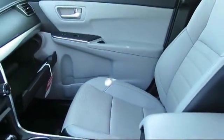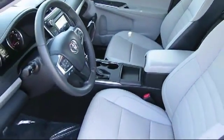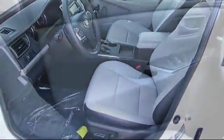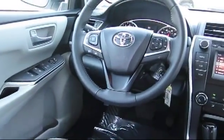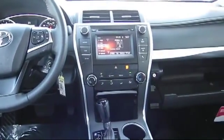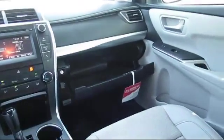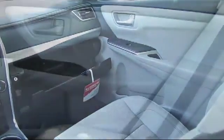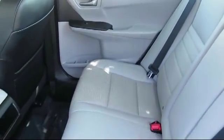Every Toyota certified vehicle goes through a 160-point quality assurance inspection by Toyota factory trained technicians and includes a 12-month, 12,000-mile limited comprehensive warranty. You also get a 7-year, 100,000-mile limited powertrain warranty from the original date of first use when sold as new. Additional benefits include one-year roadside assistance, Carfax Vehicle History Report, and more.